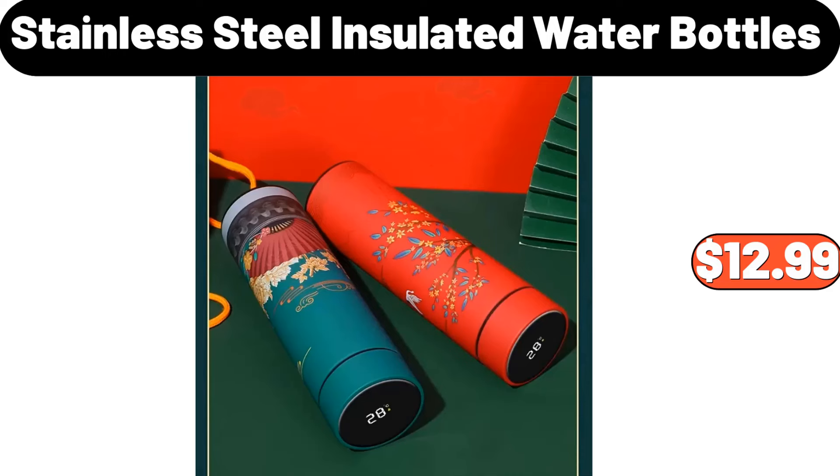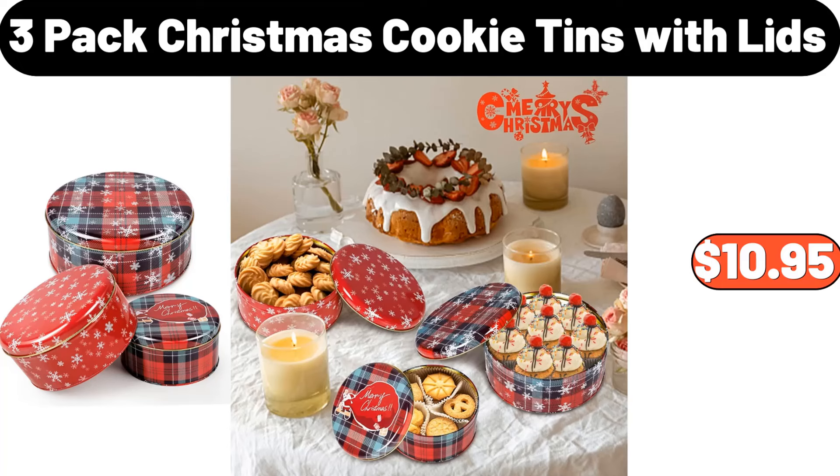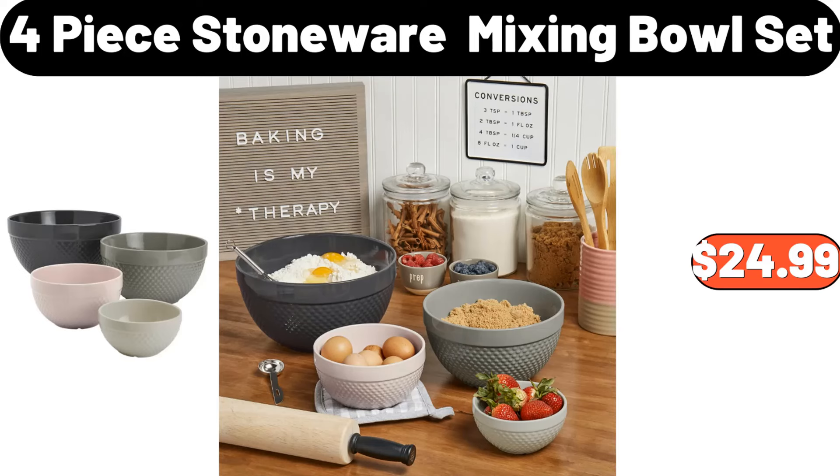Stainless Steel Insulated Water Bottles, $12.99. Heated Gloves for Men and Women, $26.99. 3 Pack Christmas Cookie Tins With Lids, $10.95. Oil Proof and Water Proof Apron, $3.99. 4 Piece Stoneware Mixing Bowl Set, $24.99.